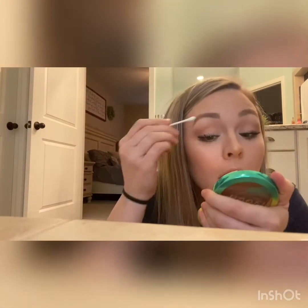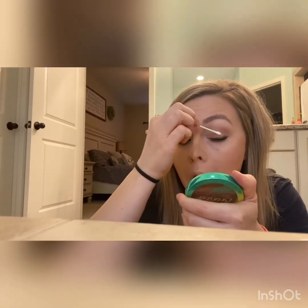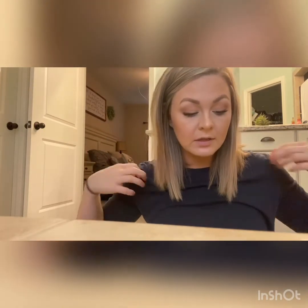Let me get a Q-tip and just sweep over it. There — all gone. So that's it for the face for the most part. Day to day, I don't do anything with my lips except for get a Flower Beauty lip product — I can't even find it right now so I'm not going to talk about it.